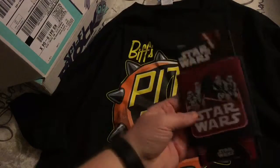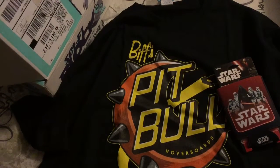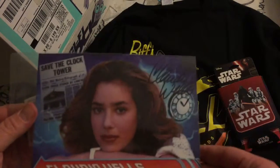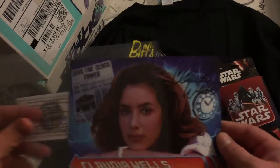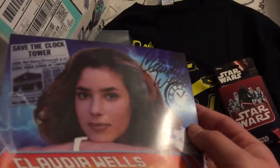What's this? A Star Wars koozie — that's cool, Force Awakens. And this — oh nice, it's an autographed picture of Claudia Wells with Certificate of Authenticity. That's cool.